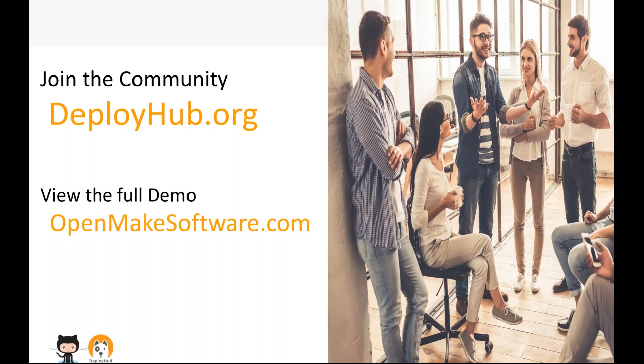For more information you can join the community at deployhub.org. There is a full demo of what we just talked about at openmakesoftware.com. We now have questions — let's dig into this. How do you start it, how do you kick it off, what's the best way to go about this?